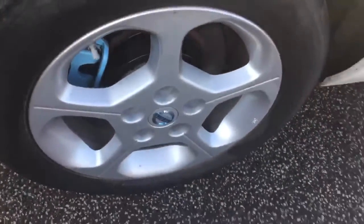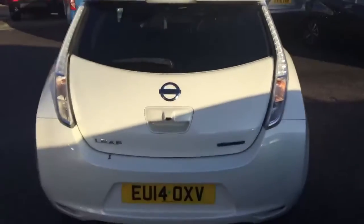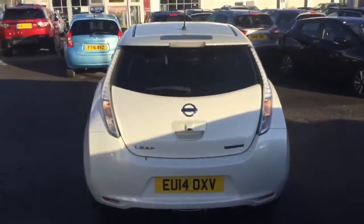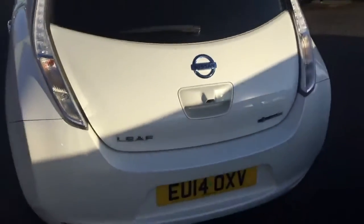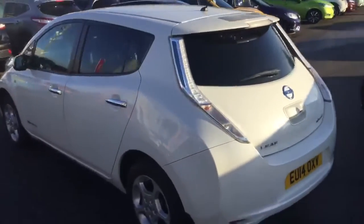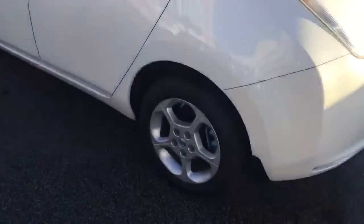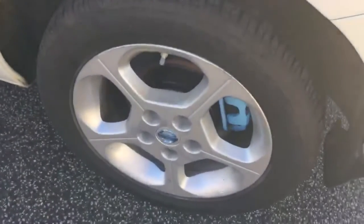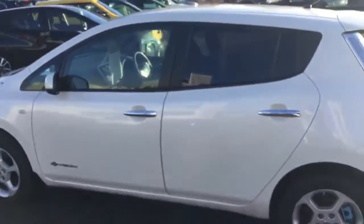They're nice alloy wheels. When the sun shines on her, the pearl white does stand out, it's really, really nice. And once you've had a clean, she'll look totally different.